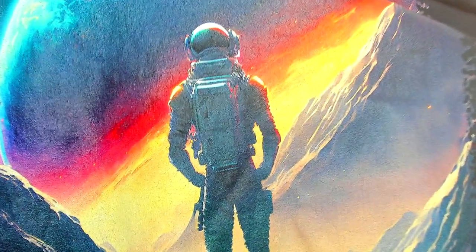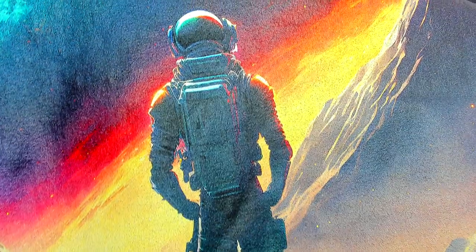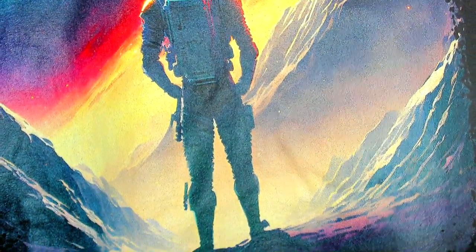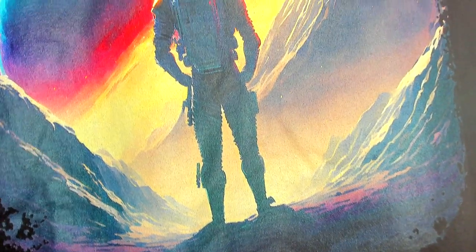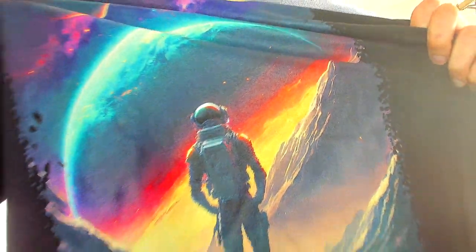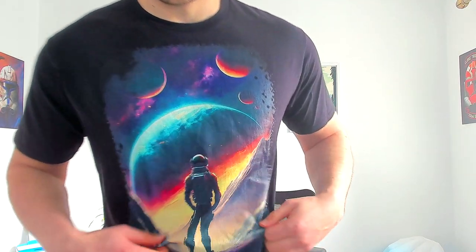All these t-shirts were printed through the Merch by Amazon program, and the actual company they use is called Port and Company. This is a size L in black, and I think it turned out really, really nice. Even zooming in closely on the astronaut, it still looks sharp in terms of print quality, and the frame around the edge turned out better than I expected — no weird fuzzy bits or white color shining through.